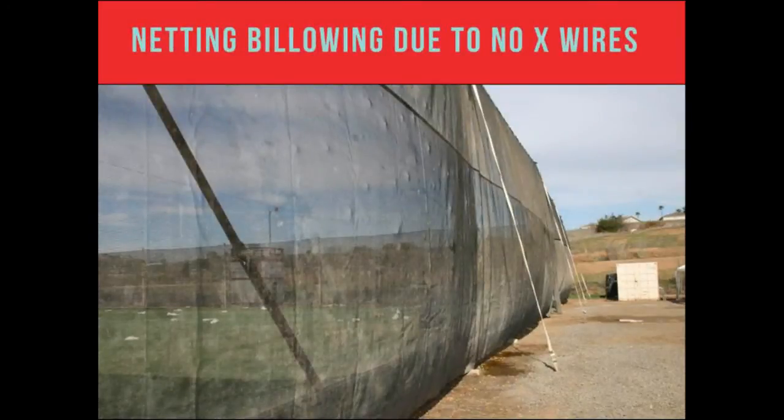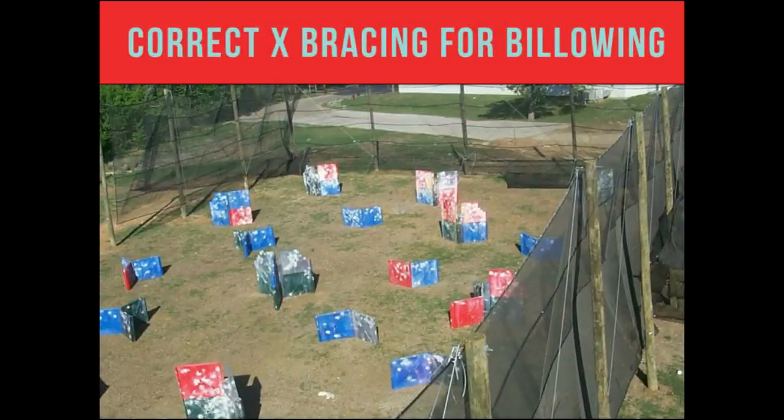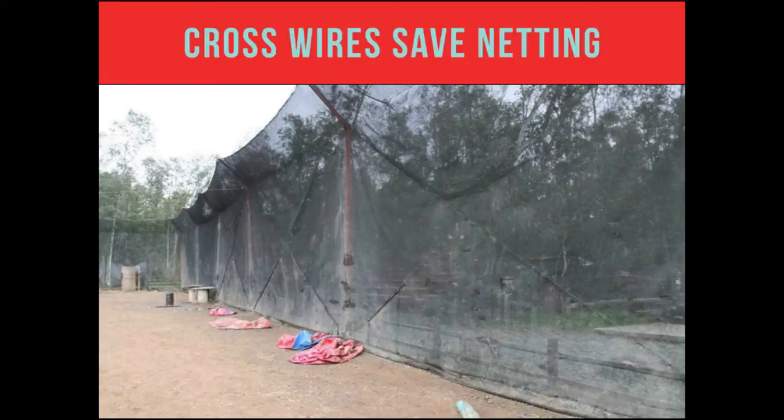The netting billowing on your field — if you don't have the cross wires on there, your netting is going to billow and you're going to rip out your grommets. So I always put X's on both sides of the net — that way it doesn't matter which side the wind blows. This one's got the X bracing on it, you can see it on both sides. You have an X coming down on both sides of the net criss-crossing, so it doesn't matter which side the wind blows — it keeps it from ripping out the nets. Our net lasts 8 to 10 years if it's installed correctly. If you install it wrong, go cheap on the distance on your poles, try to go over 25 feet, or don't have the bracing, you're going to end up replacing your netting every couple of years.